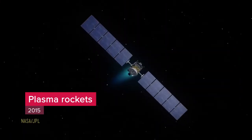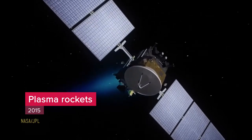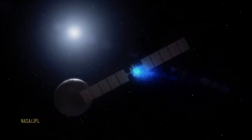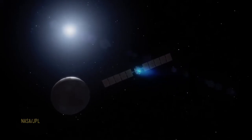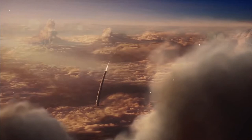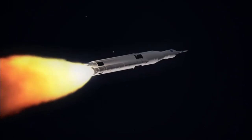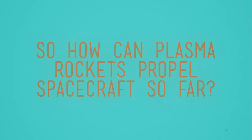The plasma rockets researched at the University of Surrey and their collaborators are a new method to propel satellites in space, pushing spacecraft to explore further into the solar system. But compared to traditional rockets, the force from a plasma rocket is tiny — the same force as a coin on your hand. So how can plasma rockets propel spacecraft so far?